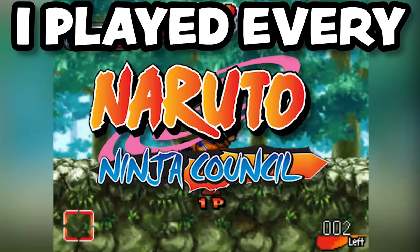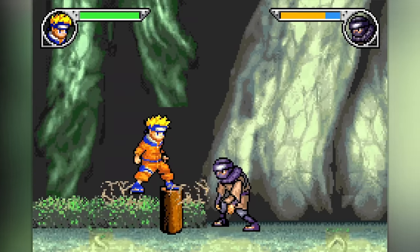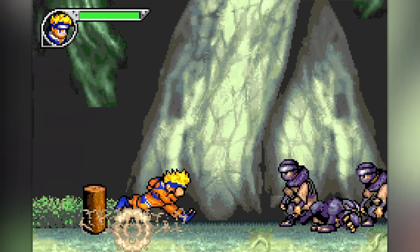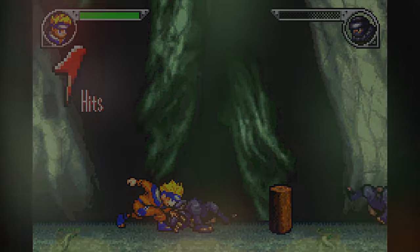I played every Naruto Ninja Council game. Here's my thoughts. Naruto Ninja Council is a highly requested series of side-scrolling beat-em-ups based on the Naruto franchise and released exclusively on Nintendo handhelds.